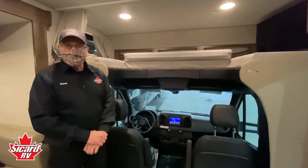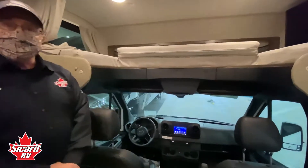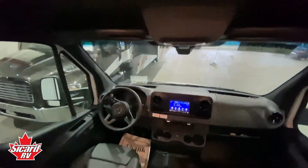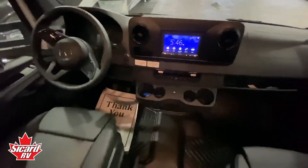Inside the 2021 Melbourne 24L, we're going to have a quick look at the Sony infotainment system. It has all the features you'd expect, as well as a rear view camera when backing up.